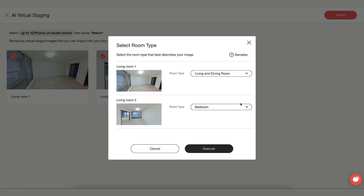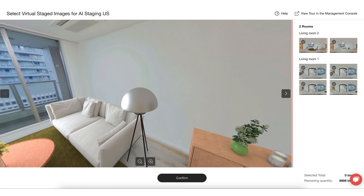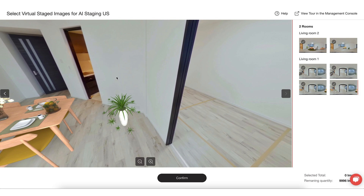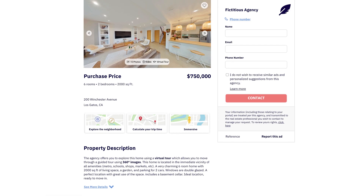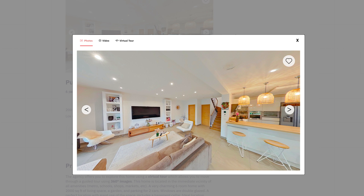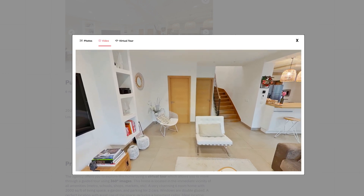Use the AI staging feature to artificially furnish empty rooms in your property. This enhances the room's appearance and minimizes small imperfections, at the same time helping you to stand out from the competition. These features ensure you have a great marketing tool for each of your properties that bring out the best in your ads.